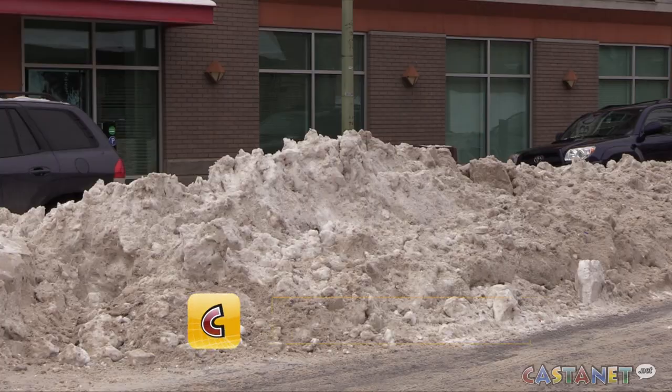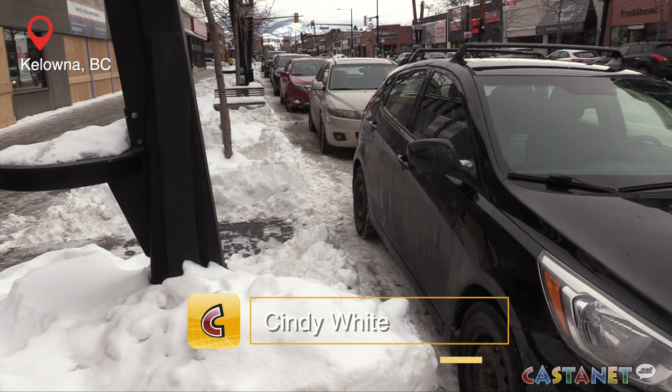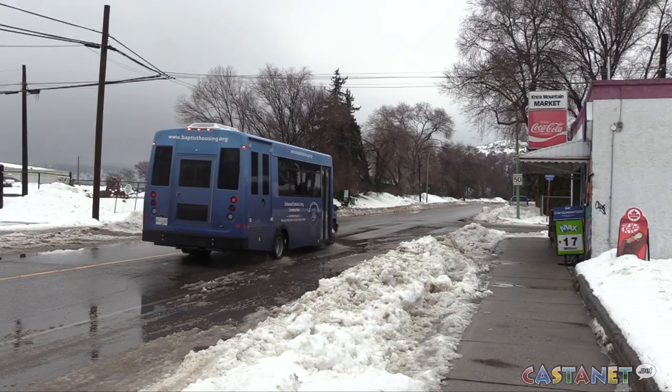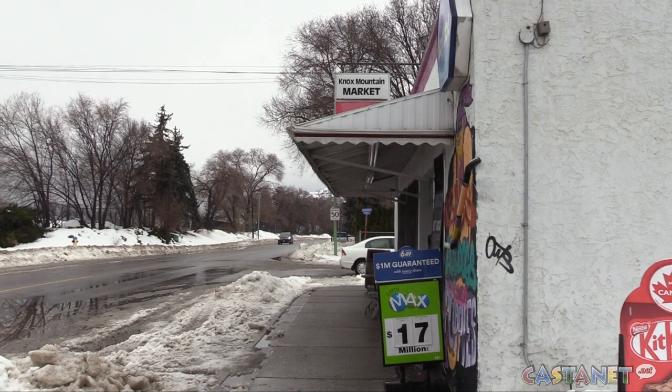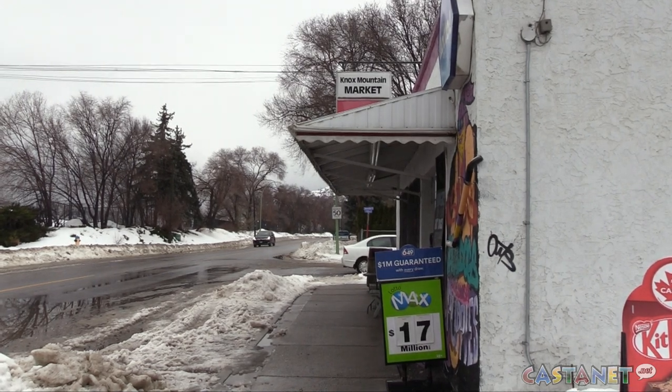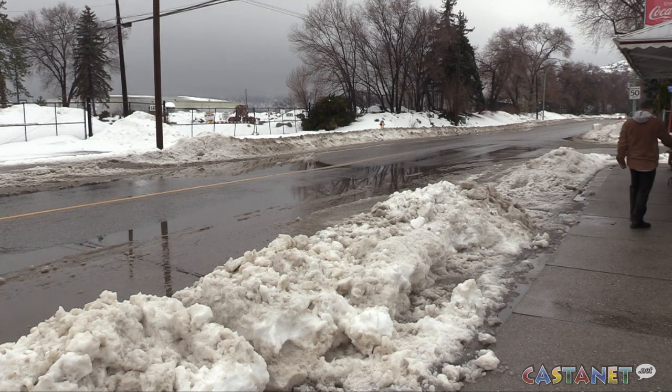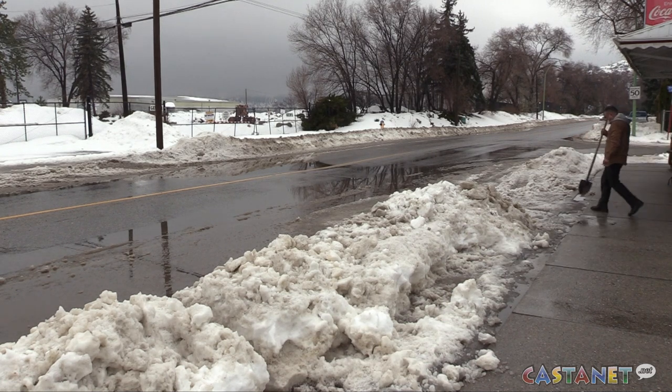We've gone from big piles of snow to puddles in just a few days in Kelowna, and it's causing problems for some businesses. At the Knox Mountain Market on Ella Street, the storm drain was so backed up that pools of water covered the road and the sidewalk. The owner had to dig to find the storm drain that was buried under mounds of snow left on the side of the street by passing plows.